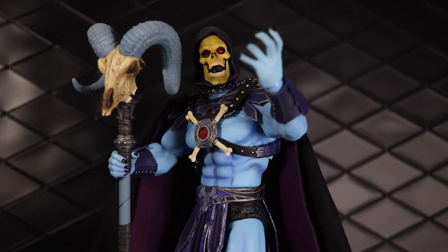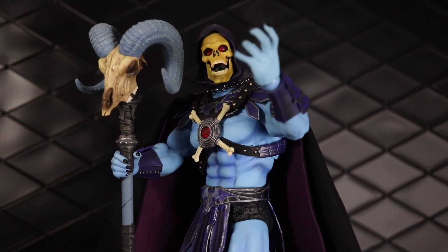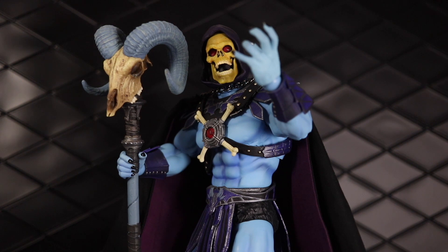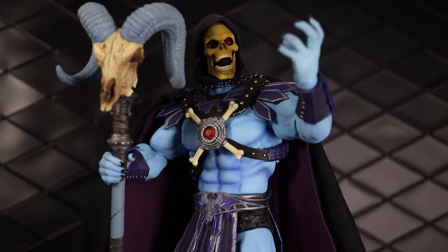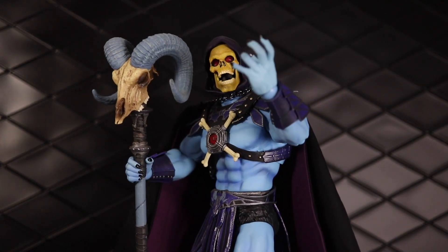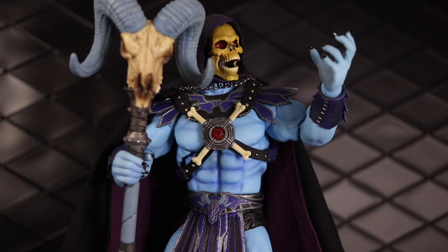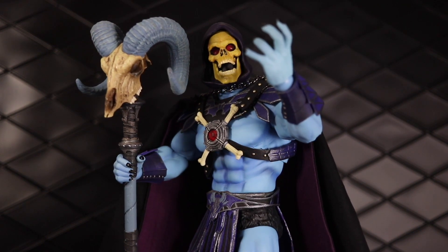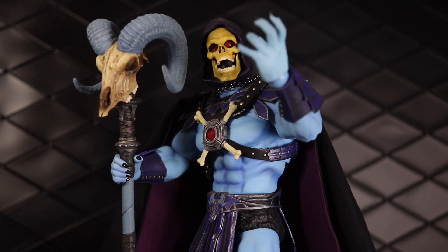Number two is the Mondo 1:6 scale Skeletor figure, and this one totally took me by surprise this year. I was actually not even that big into Masters of the Universe until I started reading the mini comics on the recommendation of Dorklair co-host Larry Waters, who suggested I start reading those — because I had really never liked the cartoon that much. But once I started reading those comics I started picking up some figures. I went with the Mondo because I found He-Man for really cheap — like a hundred bucks — and then got a deal on the Skeletor as well. Wow, this figure really is my favorite; it could have been my number one of the year.